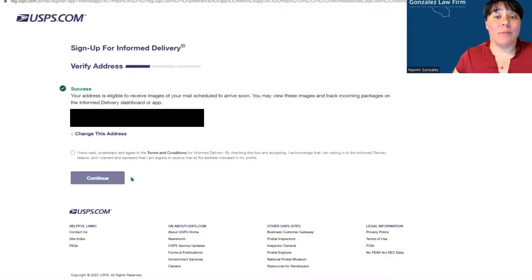Success! Your address is eligible to receive images of your mail scheduled to arrive soon. You may view these images and track incoming packages on the Informed Delivery dashboard or app.